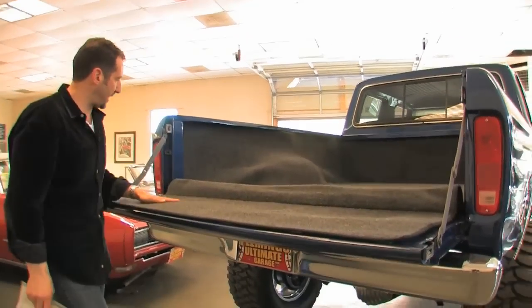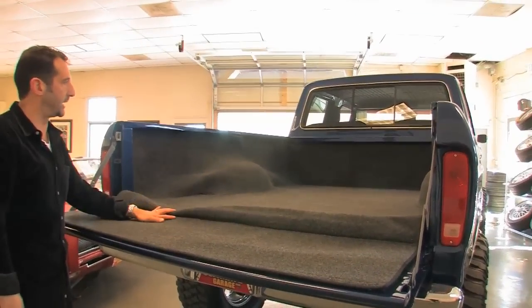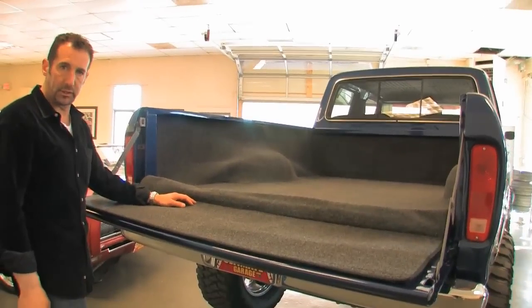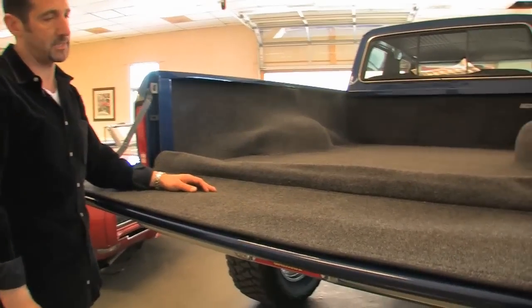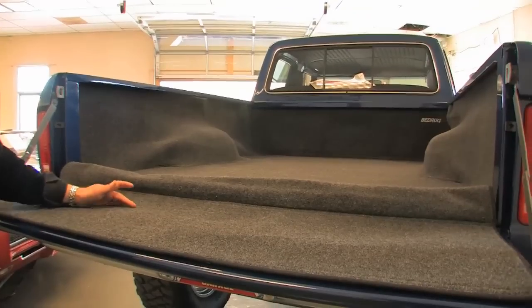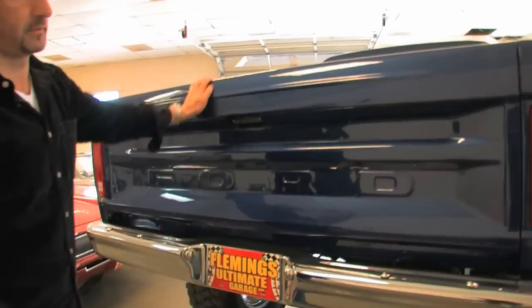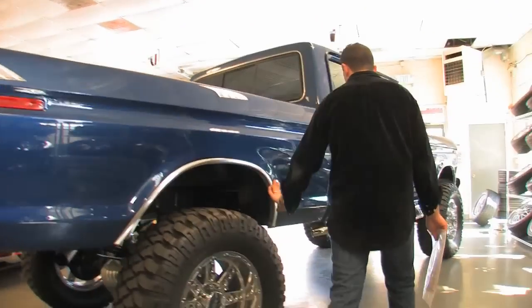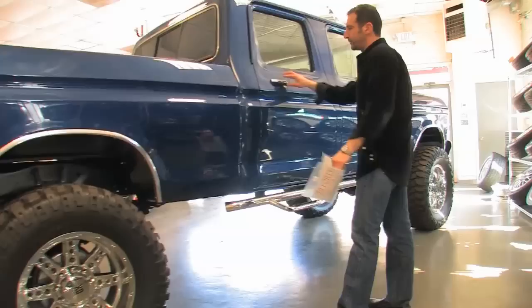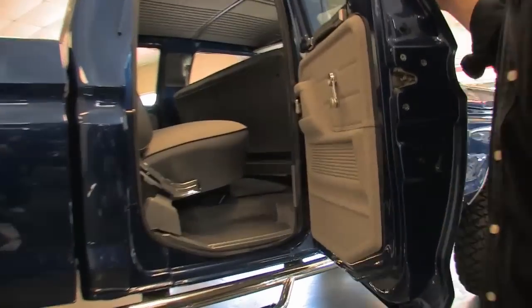The bed is all new, and on top of it, it's had a custom-built bed rug made for it. Really very nice. It also comes with a truck cover — all folded up, we have that in a box. It was covered and kept in a collection. Just all new stainless screws, wheel well moldings, great side steps. Nicely done.